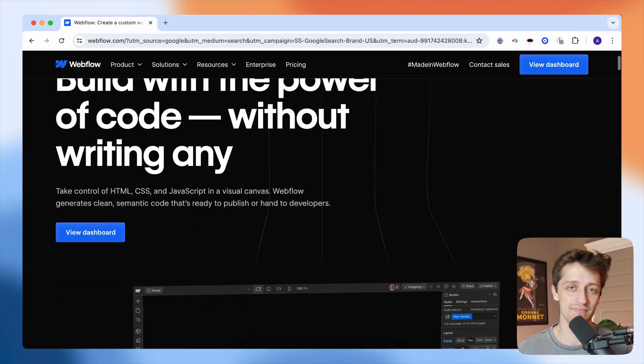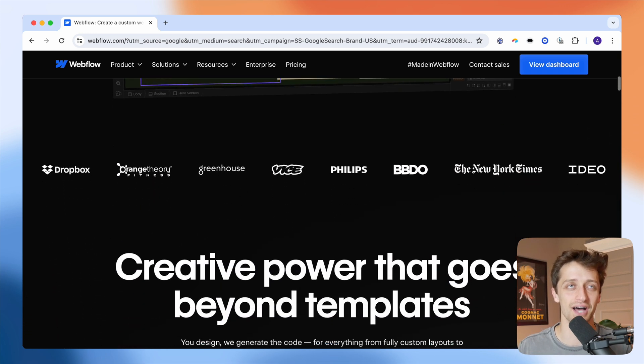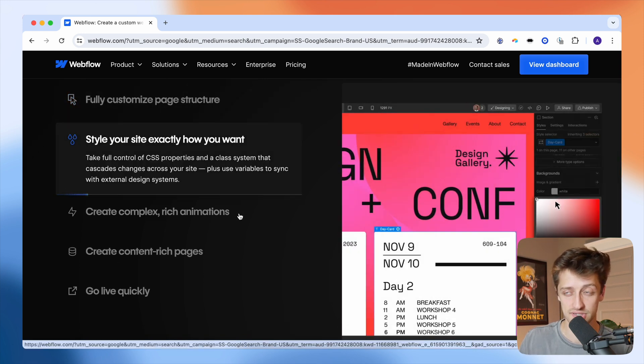Webflow, I think, is the best website builder currently on the market anywhere around the world. I absolutely love Webflow. Whereas with website builders like Squarespace and Wix and WordPress, it's really hard to actually build and customize your website without knowing how to code. You're kind of reliant on using templates and whatever that template allows you to do.